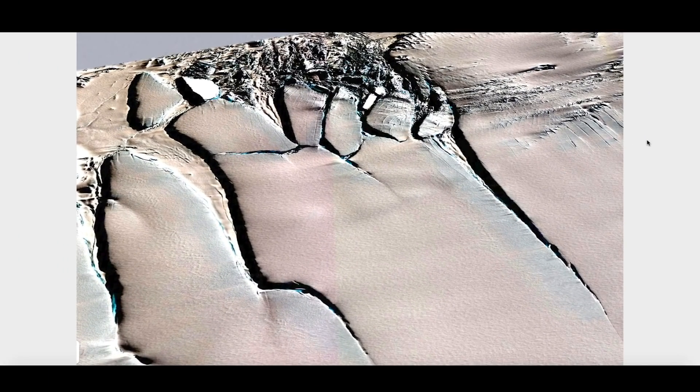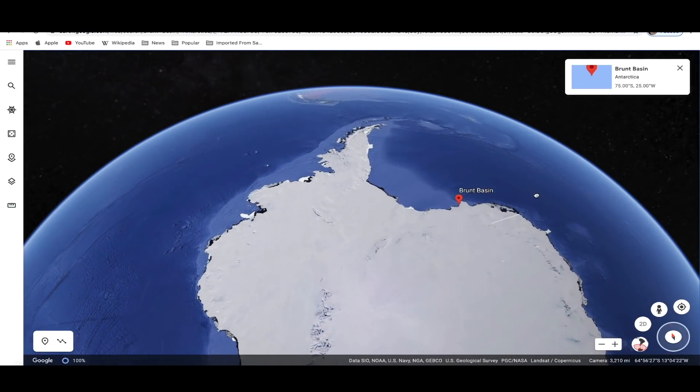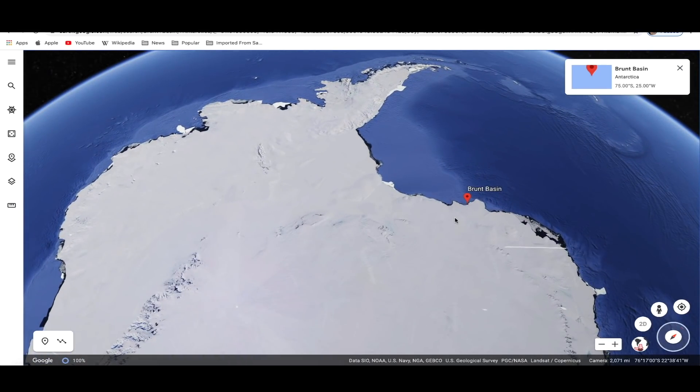Hey, what's up guys, hope everybody's doing well and having a great day. In this video we're going down to Antarctica — in the past 72 hours, a very large iceberg, in fact 60 square miles, has broken off near the Brunt Basin along the coast of Antarctica. It's drifting to the northeast. We're going to take a look at it on Zoom Earth as it's detaching itself from the ice shelf.